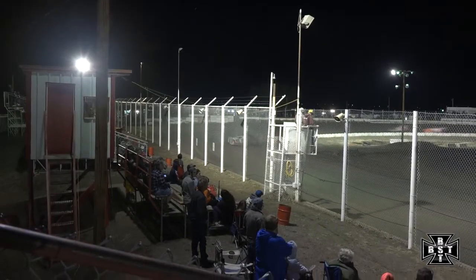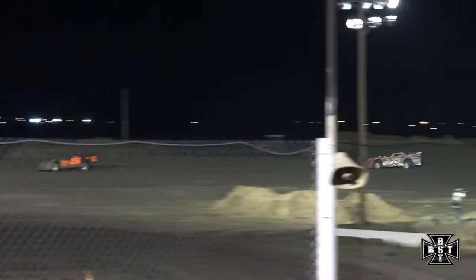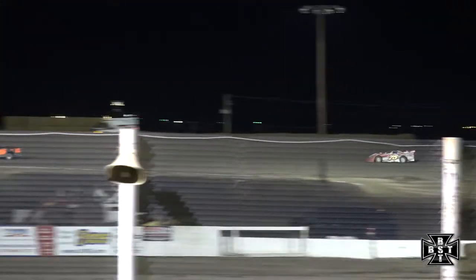Battle for that second spot — here comes Jeff Meeker. Meeker underneath the 75 of Mike Jensen. Meeker to the inside, goes by the 75, putting Jensen back into that third spot.